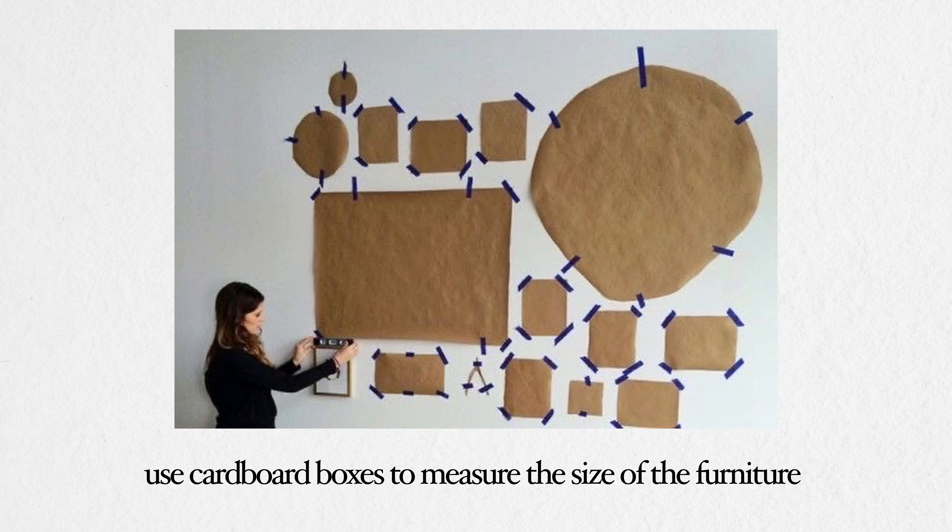To avoid this, look at your space first, measure everything, make sure you've got what you need for the space in your head before you leave the house and go to look at furniture. One of the things you can do is use cardboard boxes to create the size of the sofa or table or rug, anything like that.